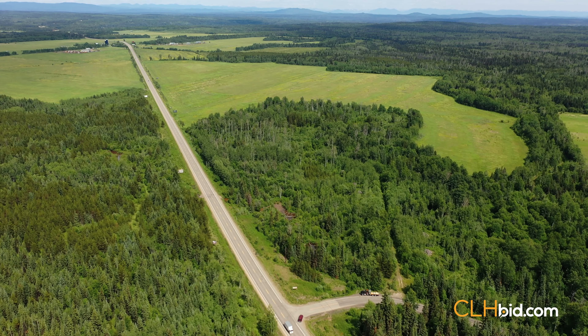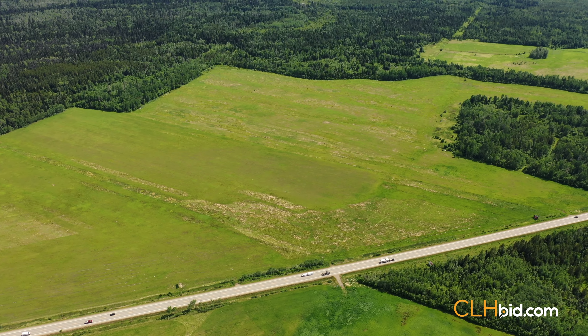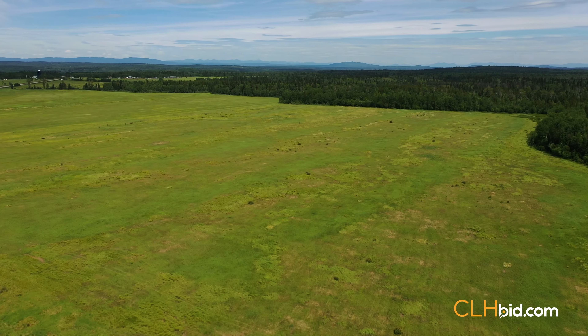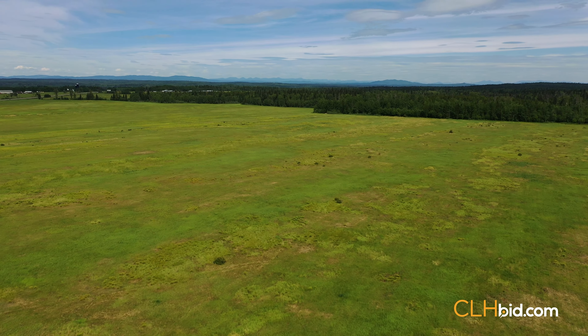Parcel 1 offers highway frontage as well as access from Old Summit Lake Road. This sanctuary-like parcel presents an ideal location to build your dream home in a protective enclave situated off the beaten path. There are approximately 105 cleared acres on Parcel 1, and the southern and western boundaries are enclosed with mature trees.